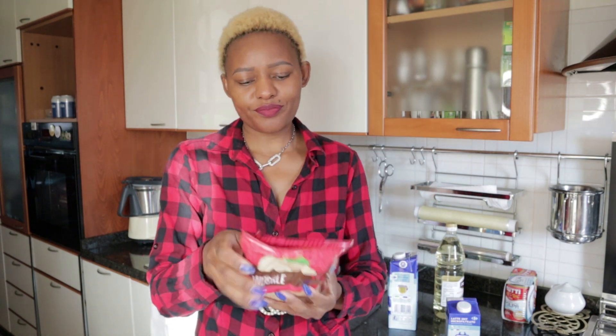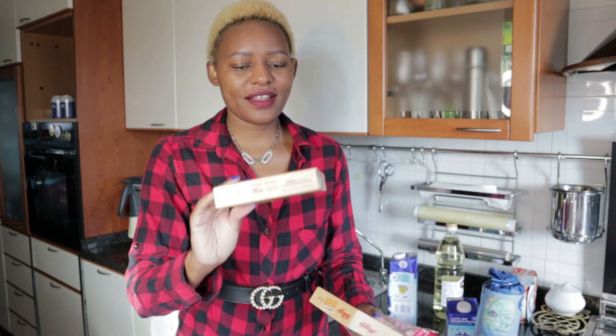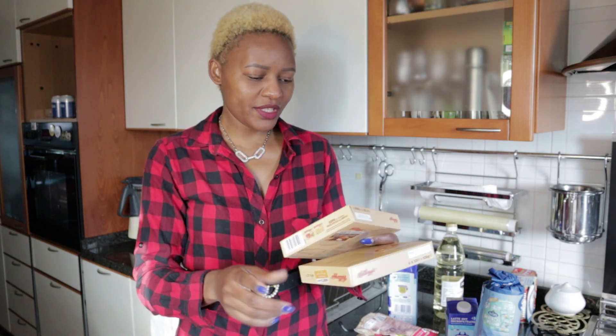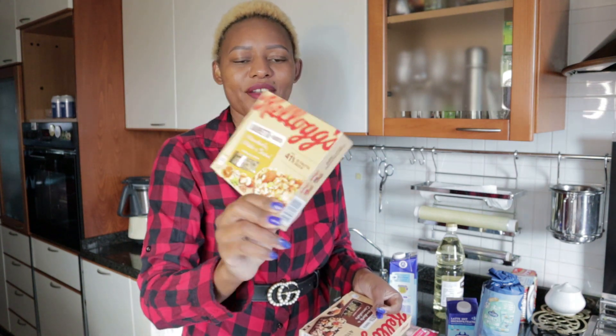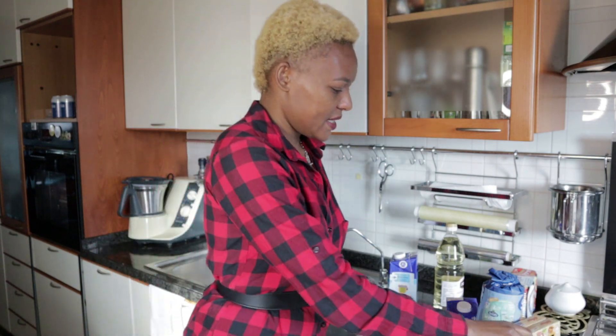Moving on to snacks, I got some almonds. I also got these two other snacks — this one is my favorite because it has chocolate and almonds. This other one has dried fruit, almond, honey, and some seeds.